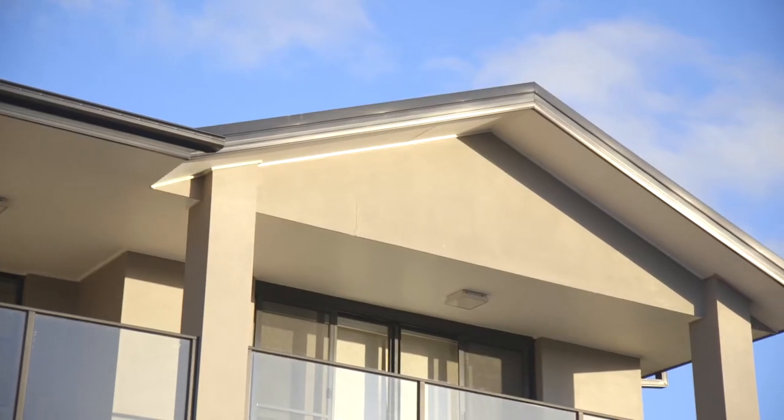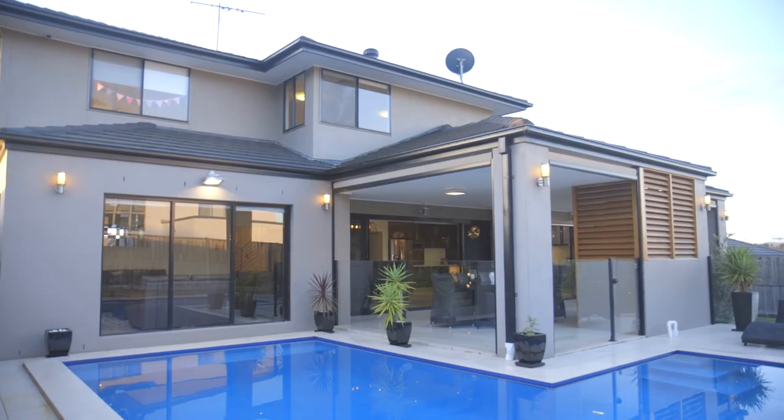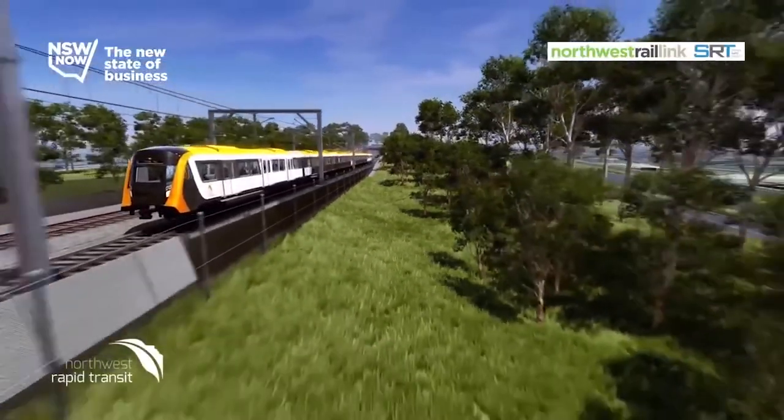The home features impressive formal living with high ceilings, triple automatic garage with internal access and drive-through, Sonos outdoor sound system in the alfresco, and electric outdoor blinds with remote to keep the sun out and ensure privacy.